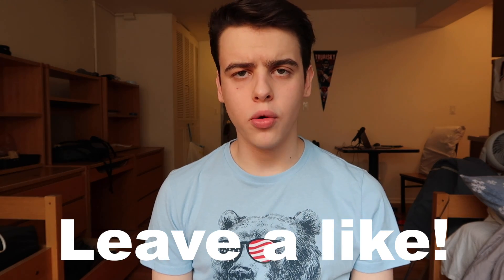Hey everyone, so I've had a few people request that I do an apartment tour, and since I cannot leave my apartment due to a mandatory two-week quarantine, and also because my college videos do pretty well view-wise, in today's video I am going to be giving you a tour of my on-campus apartment.